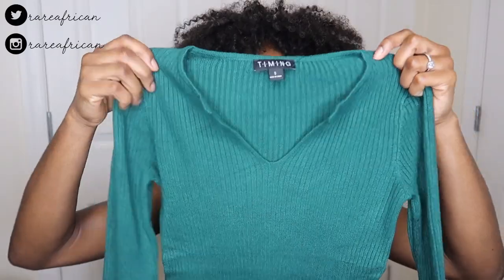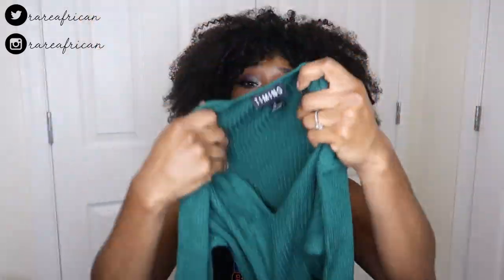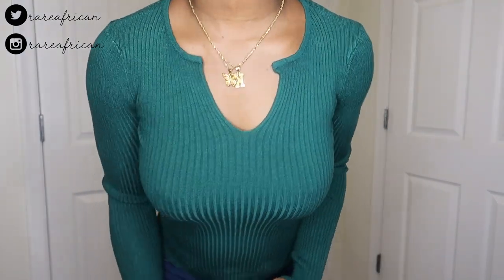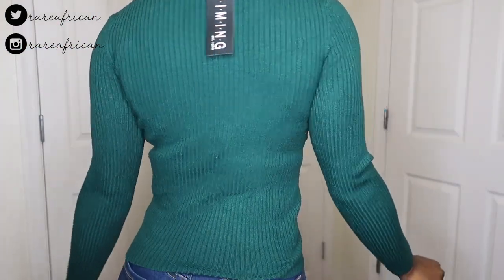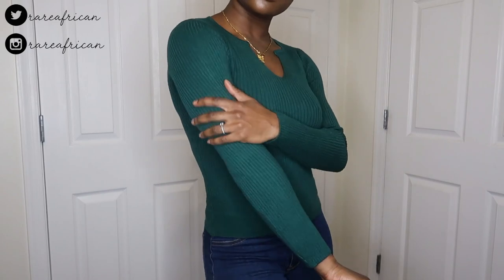Now on to my Fashion Nova bag. The first item I got was this green long-sleeve sweater with a little V-neck in the front. I thought it was really cute and it's very, very soft. I just need more long sleeve tops. It comes in other colors as well, so definitely check that out.